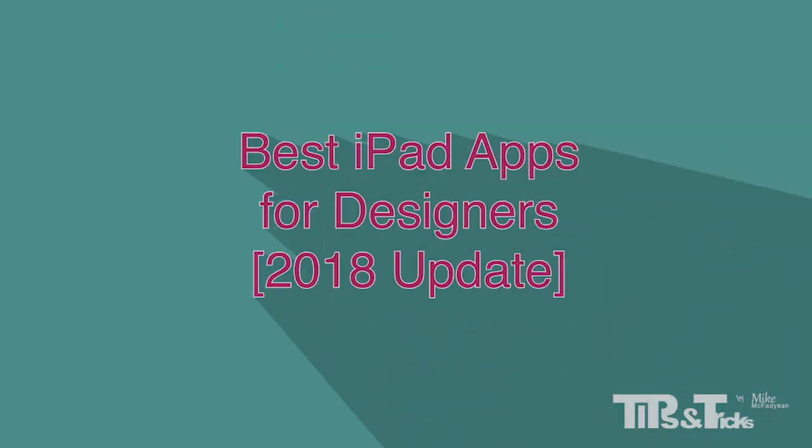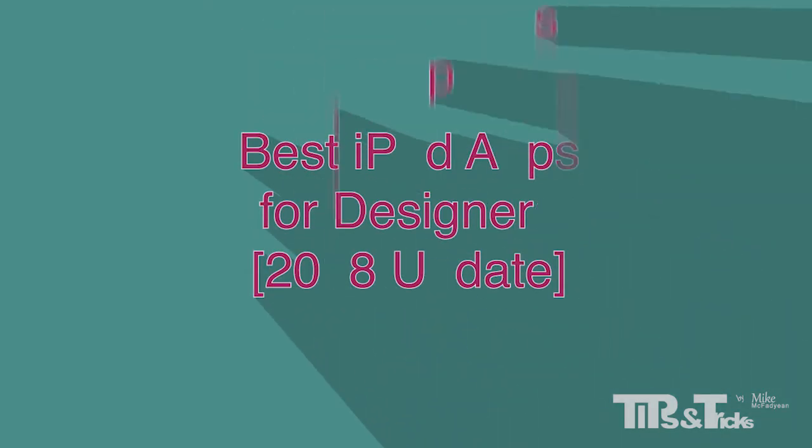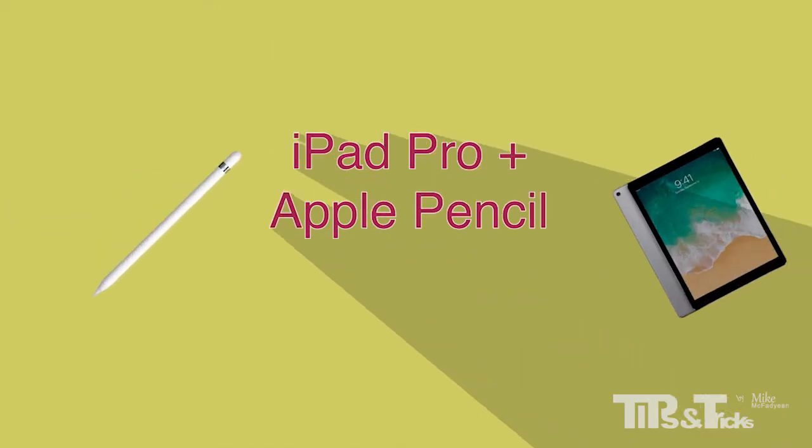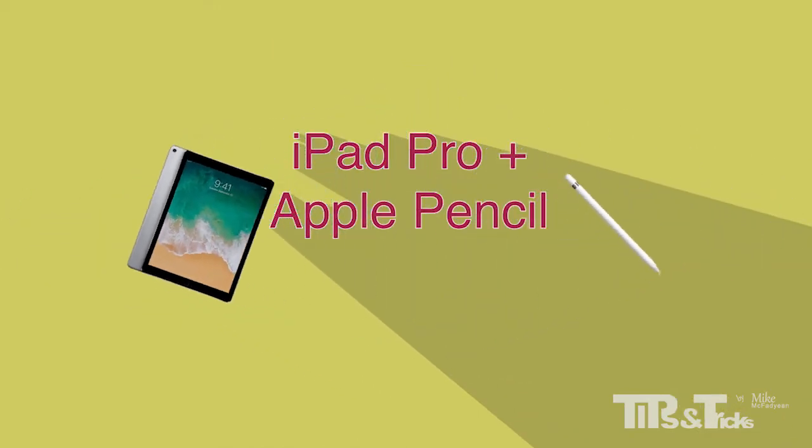This video will discuss what I consider to be the best iPad apps for designers going into 2018. It is an update of my original video. I'm taking a slightly different approach this time, looking firstly at general apps and then drilling down more specifically to design apps. I'm also assuming that you have a high-end stylus, preferably an Apple Pencil, because most of the apps I'm reviewing work best with this hardware. I'm working on a first-generation 12-inch iPad Pro with Apple Pencil.